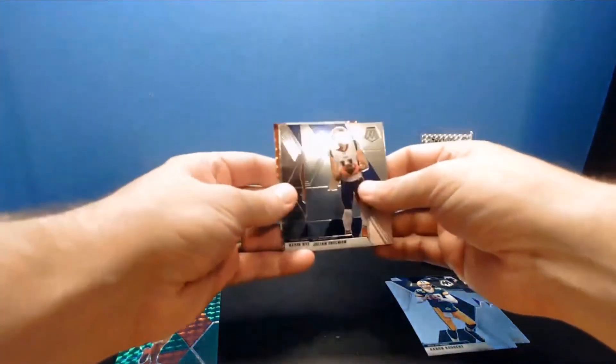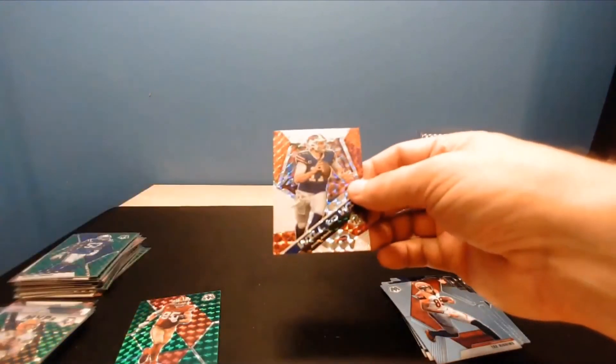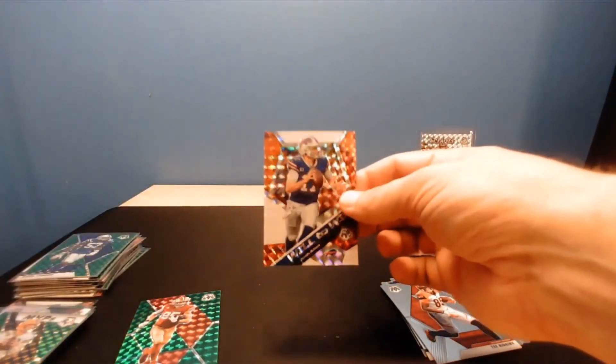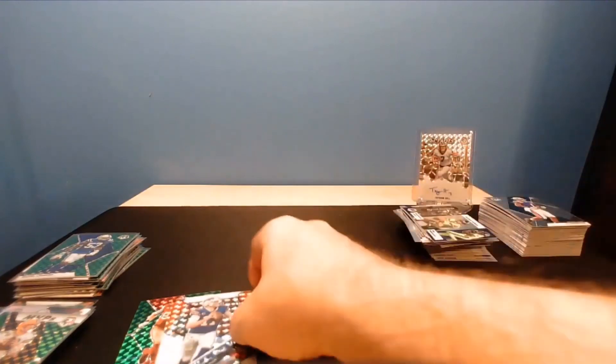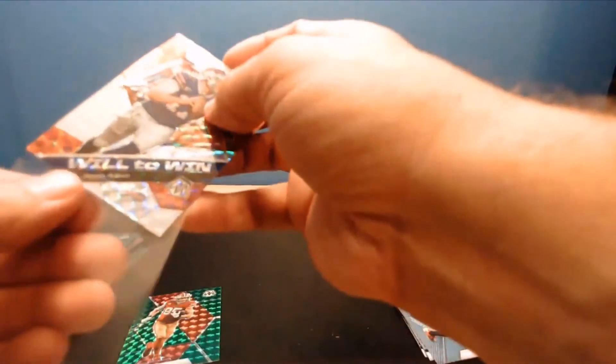Russell Wilson base, Mark Andrews, Aaron Rodgers base, George Kittle green Niners. Last pack. Julian Edelman, Kevin Bayard, Tee Higgins rookie, and Mosaic Silver 'Will to Win' Josh Allen - nice. Buffalo got a couple nice Mosaics.